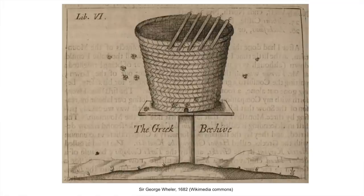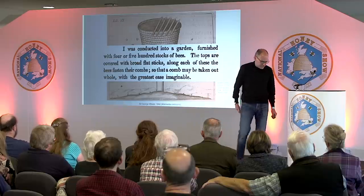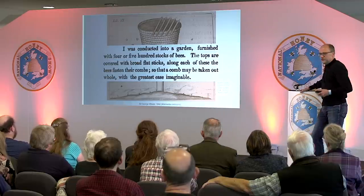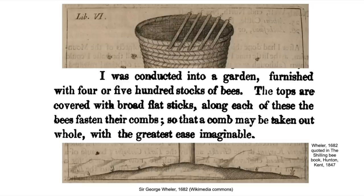This is Wheeler's illustration of the top bar hive. As you can see, it's in a saucer on a stand with little bees flying around. He writes: 'I was conducted into a garden furnished with four or five hundred stocks of bees.' Quite a lot. 'The tops are covered with broad, flat sticks.' I think whoever drew this didn't necessarily understand what they saw — they probably just got a few quid and drew some pictures for the book.